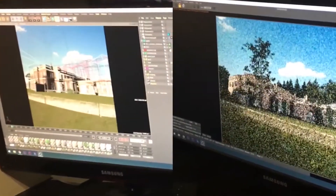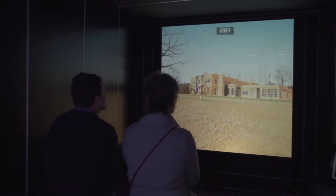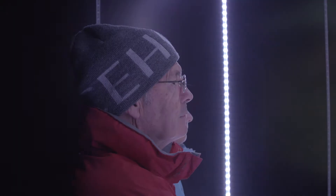We CGI mapped each National Trust property, then connected a live feed of the actual properties to our time machines, allowing us to seamlessly transition from present day to future. Our time machines toured National Trust sites across the UK.